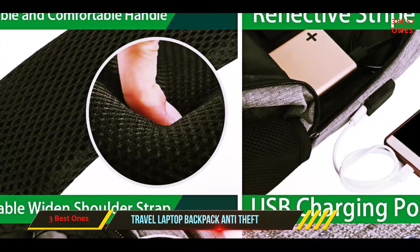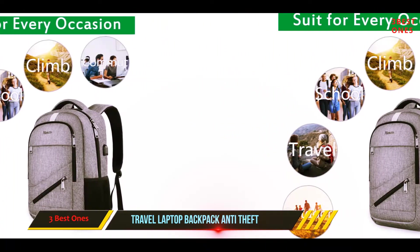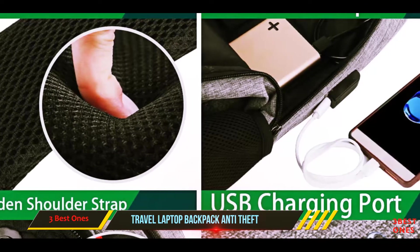The slim design makes it a good-looking piece of kit that'll also keep your laptop safe and secure wherever you are. There's plenty of space to carry everything you need on a daily basis, and the affordable price makes this a great addition to your travel gear.